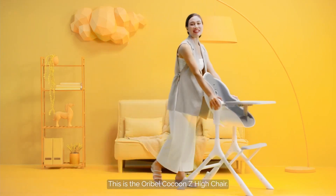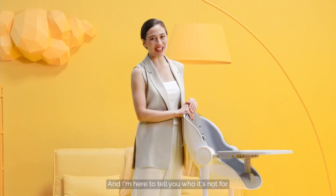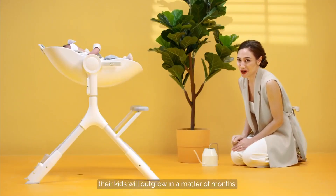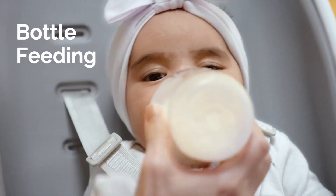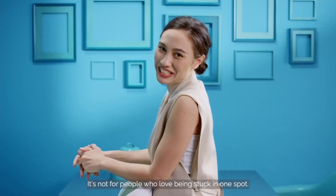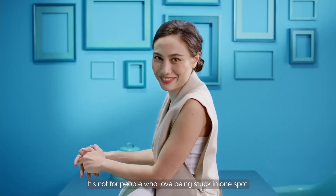This is the Oribel Cocoon Z High Chair, and I'm here to tell you who it's not for. It's not for people who love buying a million things their kids will outgrow in a matter of months. It's not for people who love being stuck in one spot.